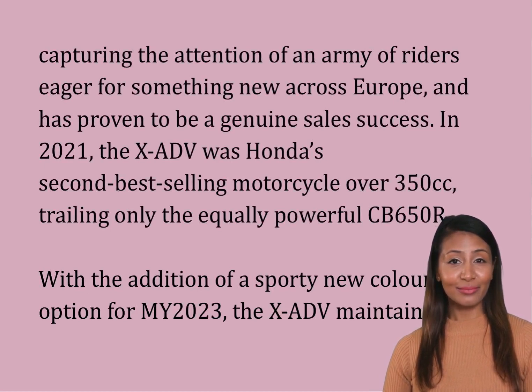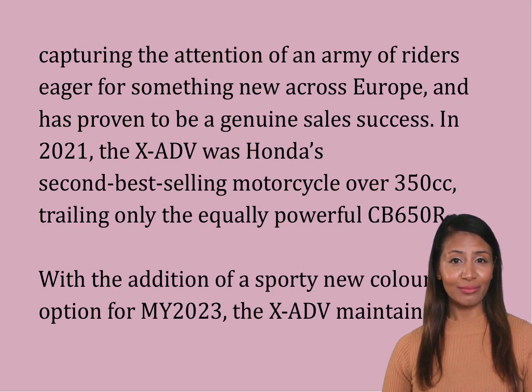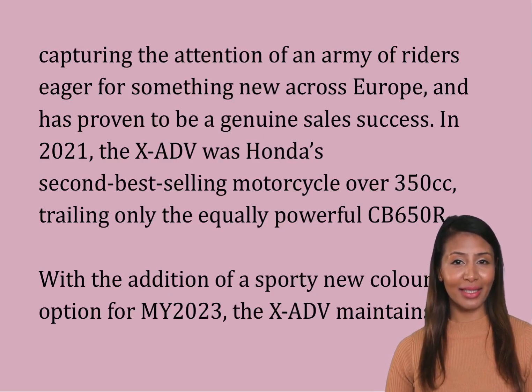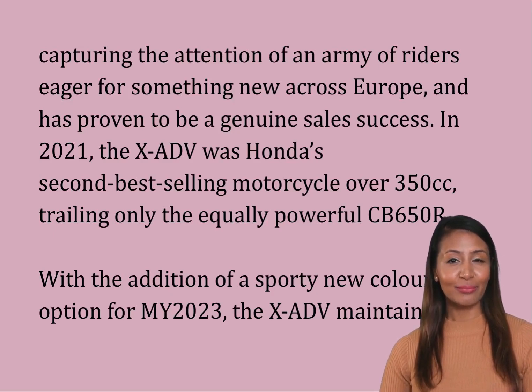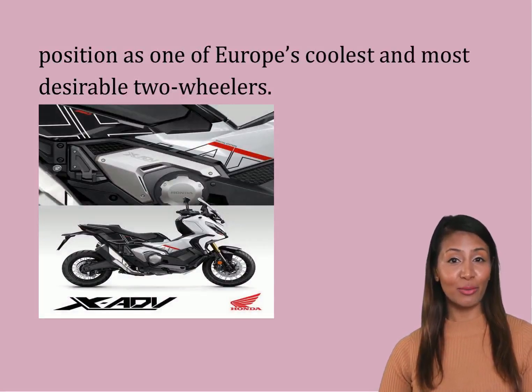In 2021, the XADV was Honda's second-best-selling motorcycle over 350 cubic centimeters, trailing only the equally powerful CB650R. With the addition of a sporty new color option for MY 2023, the XADV maintains its position as one of Europe's coolest and most desirable two-wheelers.